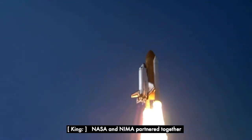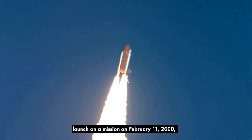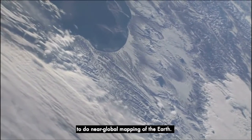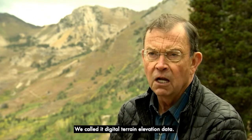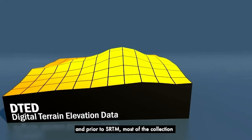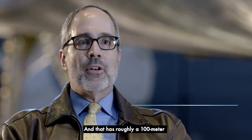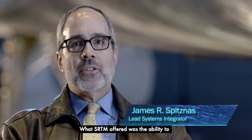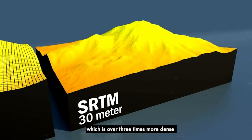NASA and NEMA partnered together to have the Space Shuttle Endeavour launch on a mission on February 11, 2000, to do near-global mapping of the Earth. A very large contribution to our geospatial intelligence is elevation data of the world — we called it digital terrain elevation data. DTED is a gridded elevation product, and prior to SRTM, most of the collection existed at level one of DTED, with roughly 100-meter post spacing on the ground. What SRTM offered was the ability to collect these data at a 30-meter post spacing, which is over three times more dense than what had existed before.